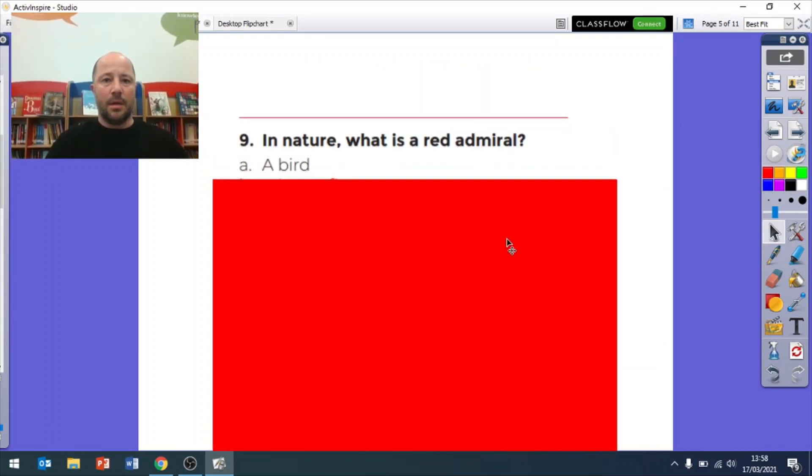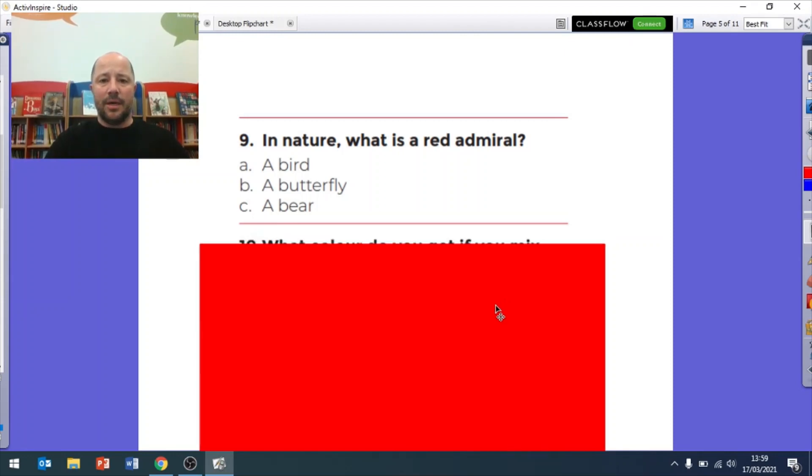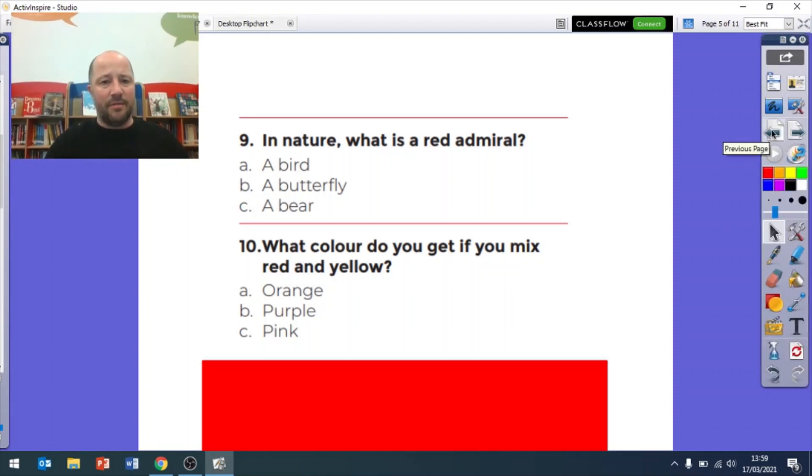Question nine: in nature, what is a red admiral? Is it a type of bird, a type of butterfly, or a type of bear? So 9A, 9B, or 9C. Then question ten: what color do you get if you mix red and yellow? Do you get A orange, B purple, or C pink? Those are our first round of questions - pause the video if you need a bit more time.